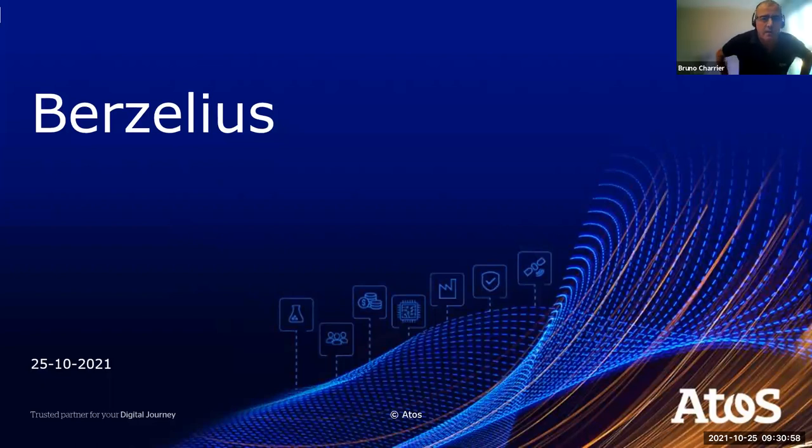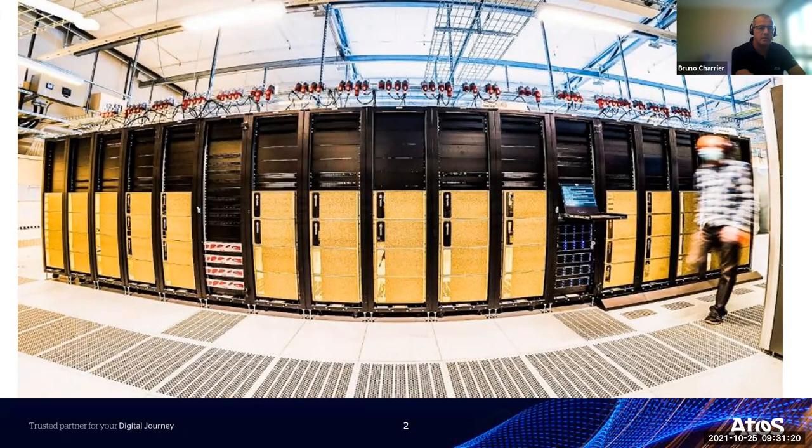Welcome. I will do a quick presentation of the supercomputer named Berzelius, which has been installed this year in Sweden at Linköping University. As you can see, this is quite an impressive supercomputer — 15 racks of DGX machines for a total of 60 DGX connected together, with some smaller racks in the middle for service, storage, and the network around these DGX.